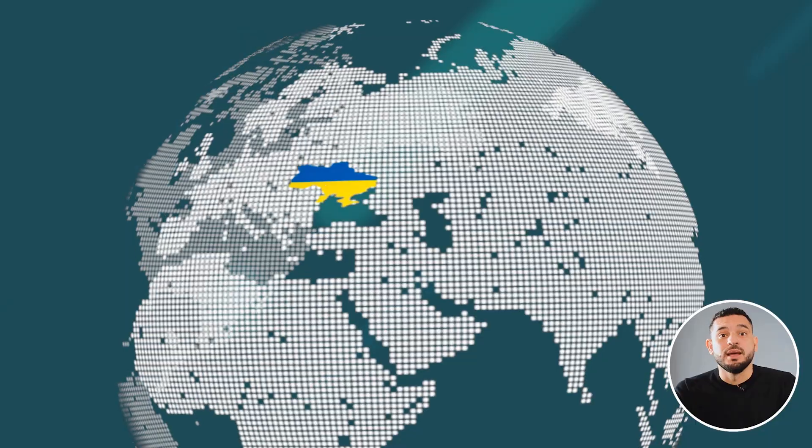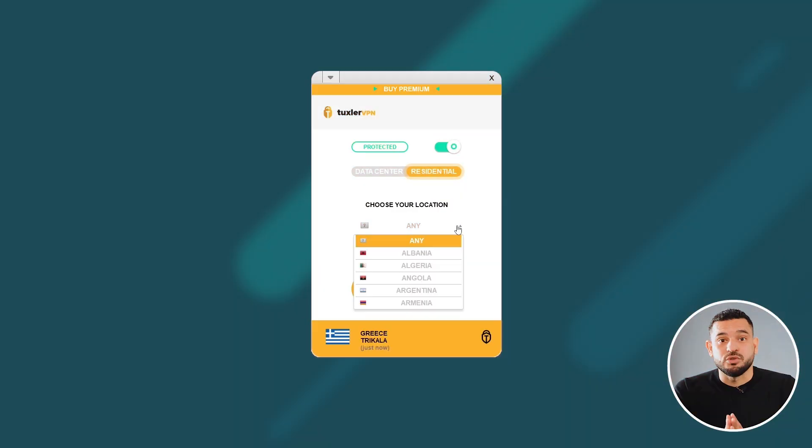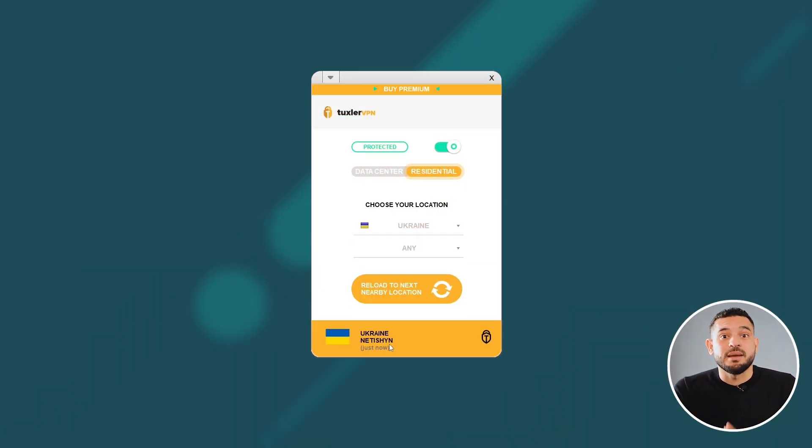I'm going to show you the best free and unlimited VPN you can use for Ukraine. However, if you're looking for Ukrainian servers, I'll also show you another free VPN with IP addresses specifically from Ukraine.